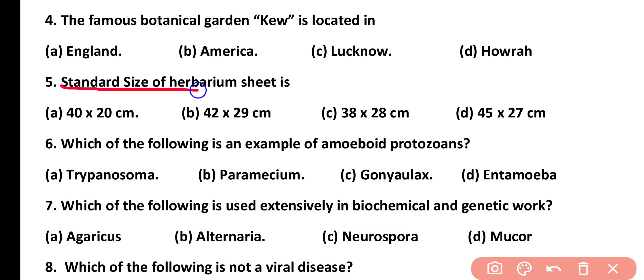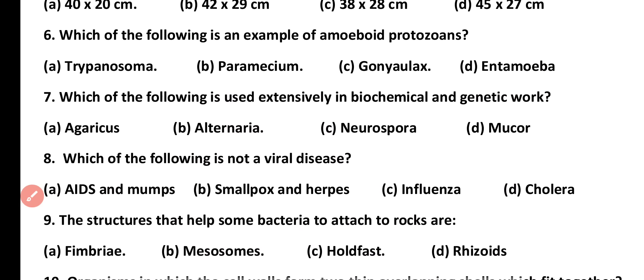Question number 5. The standard size of a herbarium sheet is: 40×20 cm, 42×29 cm, 48×28 cm, or 45×27 cm. Correct answer is option B. The standard size of a herbarium sheet is 42×29 cm.